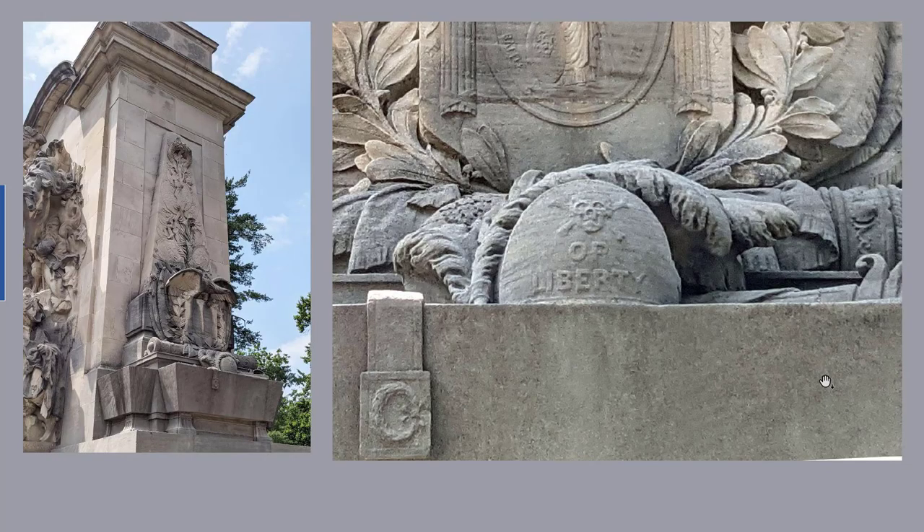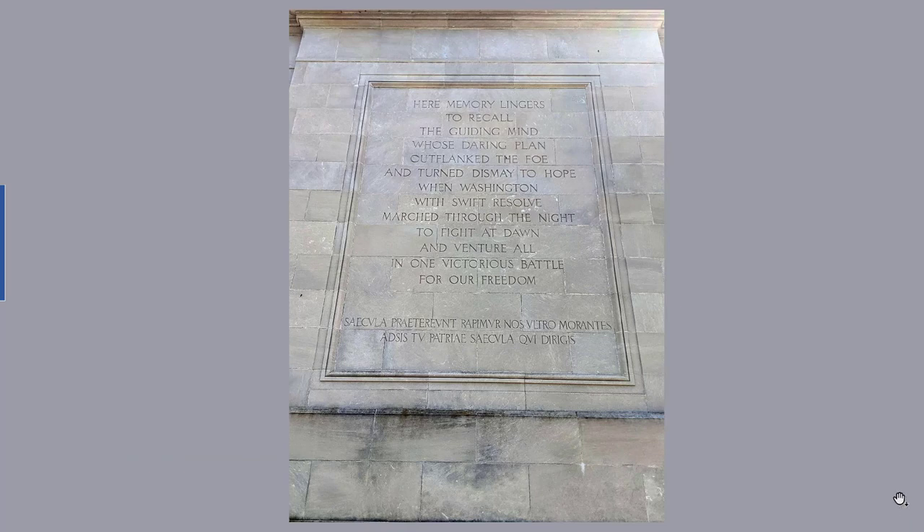At the base of that side there is a sphere with the terse legend "Skull or Liberty." Unfortunately, I don't have close-ups to show what this coat of arms is. And finally, there is the inscription on the back of the monument: "Here memory lingers to recall the guiding mind whose daring plan outflanked the foe and turned dismay to hope, when Washington with swift resolve marched through the night to fight at dawn and venture all in one victorious battle for our freedom." The lines below are Latin — roughly translated: "Centuries pass by, we who linger are also carried off. Aid our homeland, you who guide the centuries."